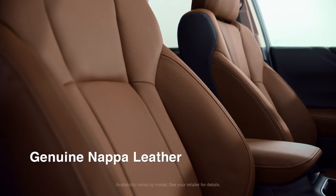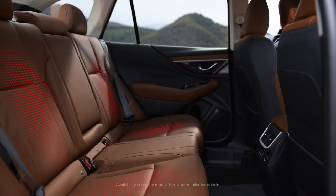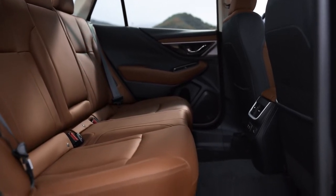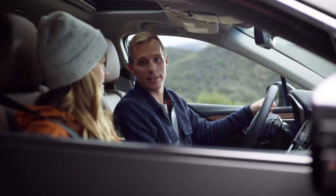From leather-trimmed upholstery to a heated steering wheel, heated and ventilated front seats, and even heated rear seats. It's both spacious and accommodating, which is essential when you spend more time on the road than at home. And inside, it's the quietest Outback yet.